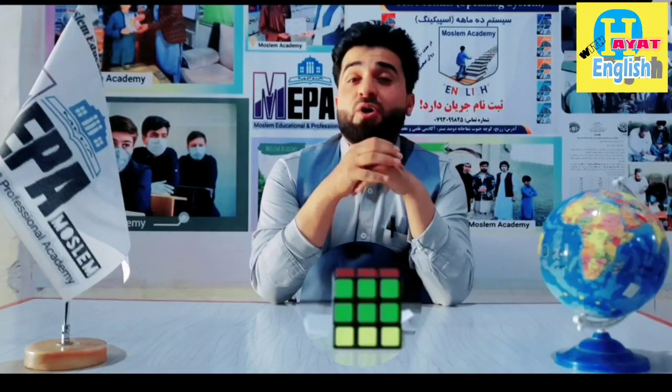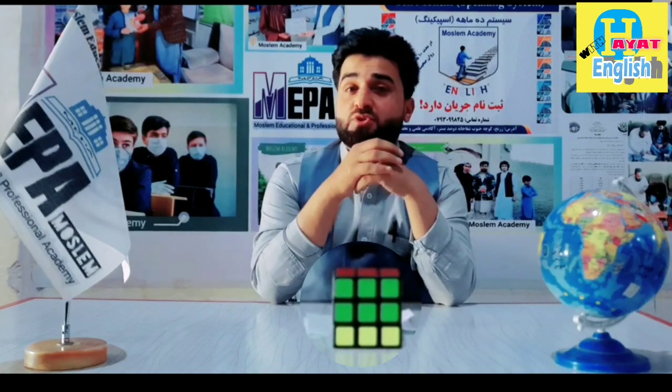Compound or combined nouns are nouns made of a combination of two or more than two words.